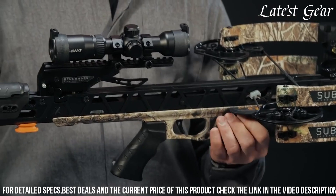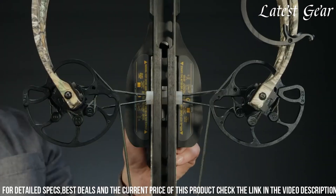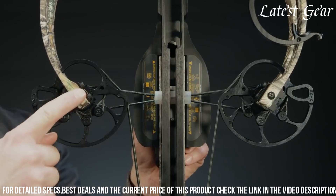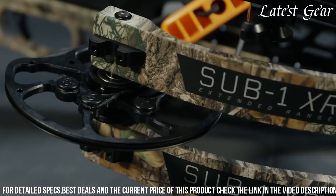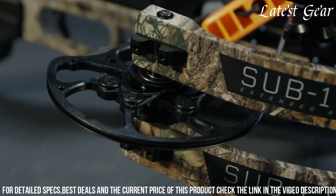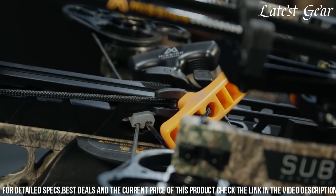The SUB1XR features Mission's patented benchmark fire control technology, which ensures a consistent and crisp trigger pull with zero creep. This technology, coupled with the sub-1-inch accuracy guarantee at 100 yards, allows shooters to confidently take longer shots.